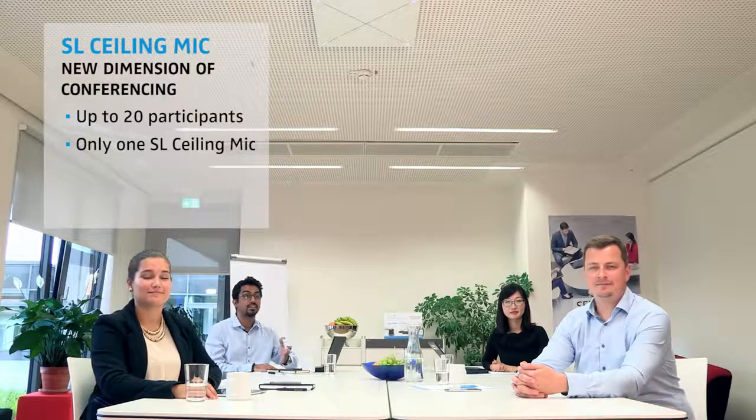This audio demo is recorded in one of our conference rooms for up to 20 participants. Our voices are captured with only one SL ceiling mic. One SL ceiling mic can cover an area of up to 60 square meters.